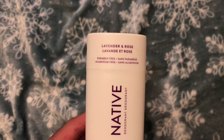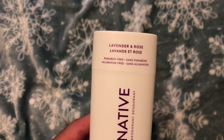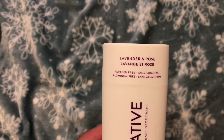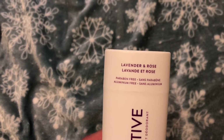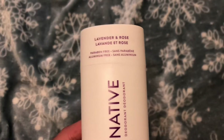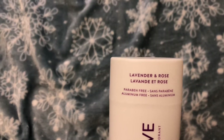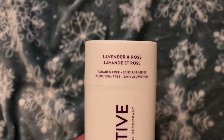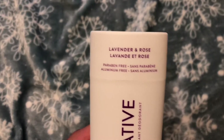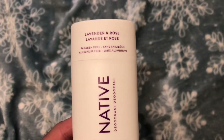That said, aluminum in deodorant does cause irritation, and I do find that happens — I've had situations with deodorants where I see red marks on my armpits. So having this aluminum-free option is great for me because my skin gets irritated when I use anti-perspirant. After using this, I don't have that irritation feeling and it just feels clean under there.